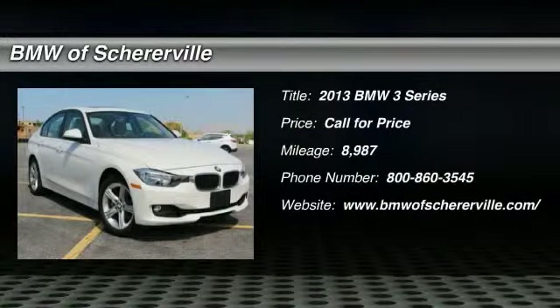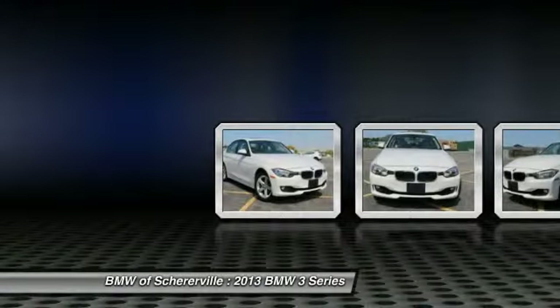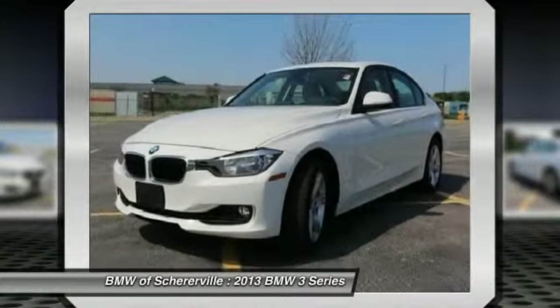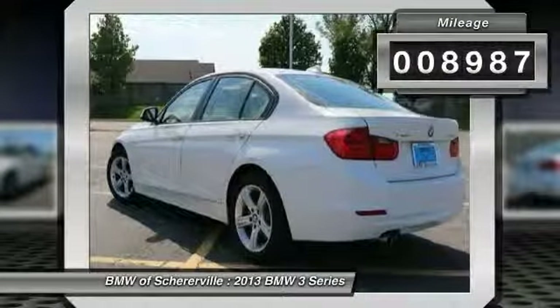The 2013 BMW 3 Series — proof that all good things come in threes. The BMW 3 Series has a well-deserved reputation for packing outstanding driving dynamics and excellent quality. This vehicle has less than 9,000 miles.